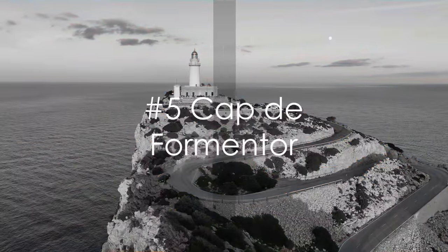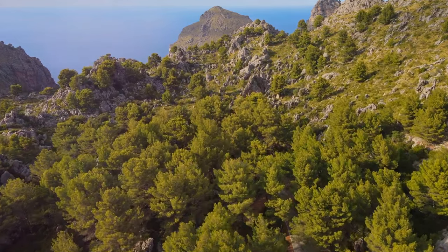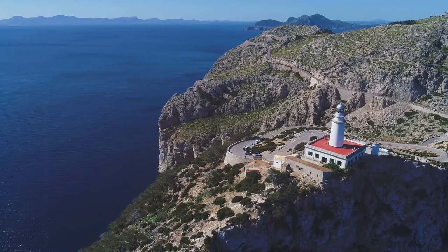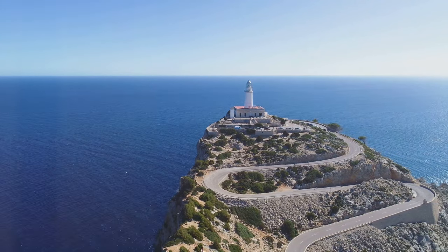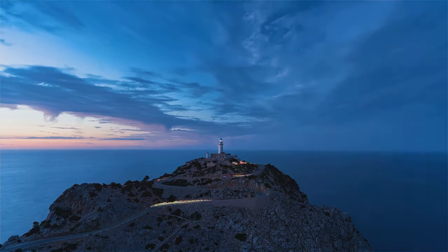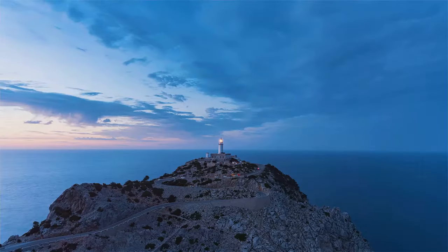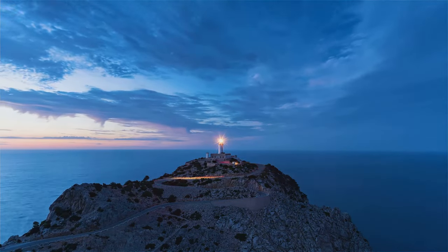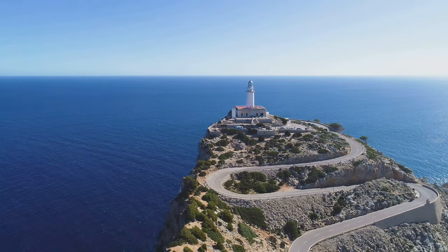At number 5, we have Cap de Formentor, where the land ends and the sea begins. This is the spot where the jagged cliffs of Mallorca meet the endless blue of the Mediterranean. You can almost hear the whispers of ancient mariners as the wind rustles through the pine trees. Standing tall amidst the wild beauty is the Formentor Lighthouse, a beacon of hope for seafarers for over a century. The view from here is something to behold — the kind of panorama that makes you wish you had a second camera.